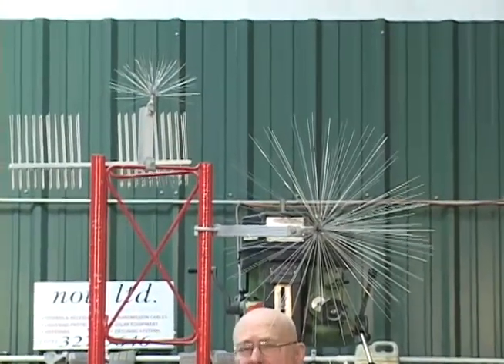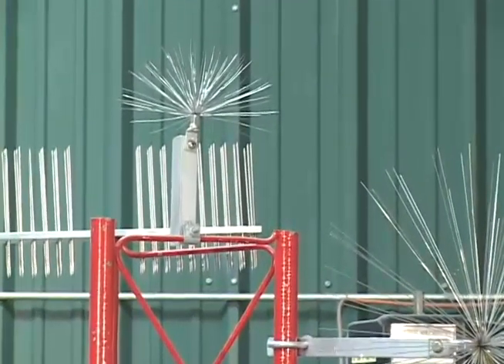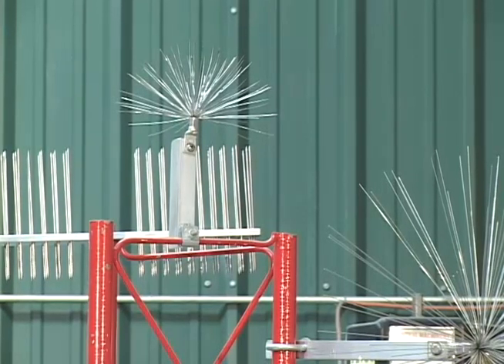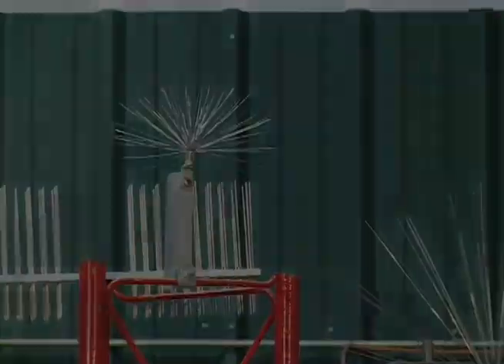We have one very large system — we sold one into southern Mexico in the tropics where the storms were severe, and these things work very, very well. The only hard part is getting someone crazy enough to go up there and put them on.